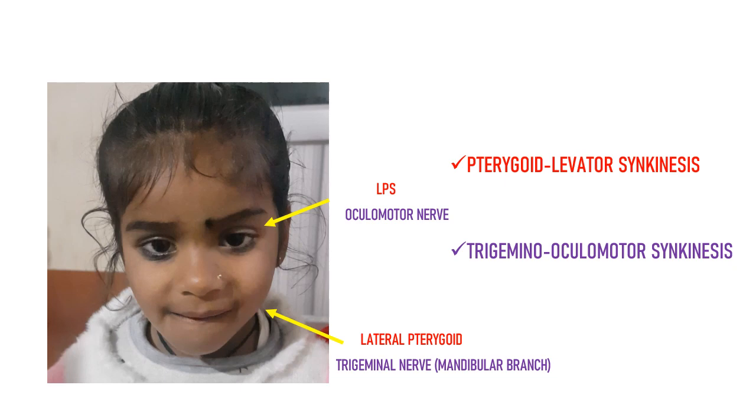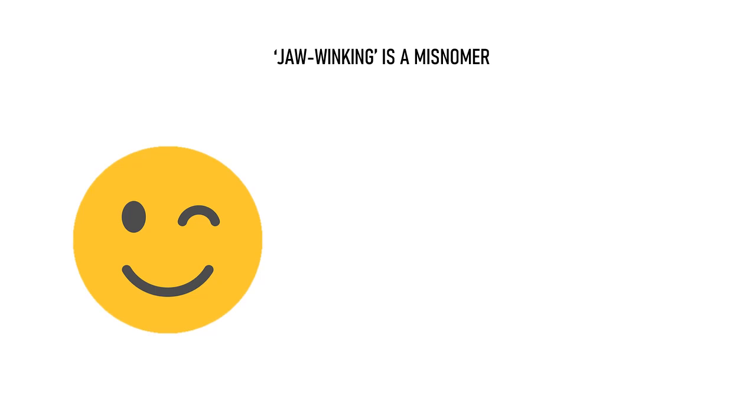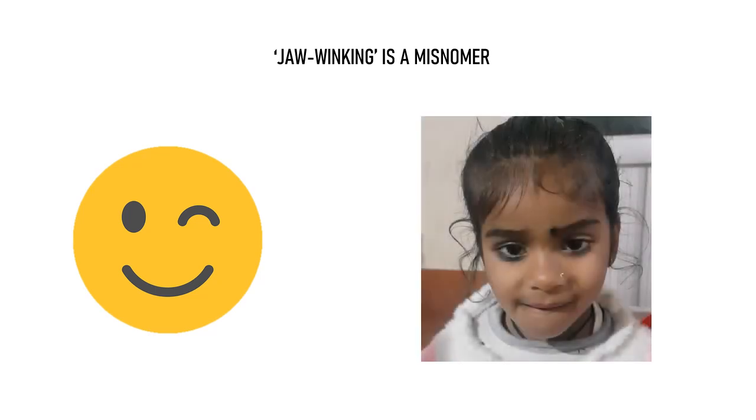Since we are discussing nomenclature, it is quite interesting to note that the term jaw winking is a misnomer. This phenomenon is wrongly named as jaw winking because winking refers to closing of the eye. But here the lid rises with jaw movement — the eye opens further.